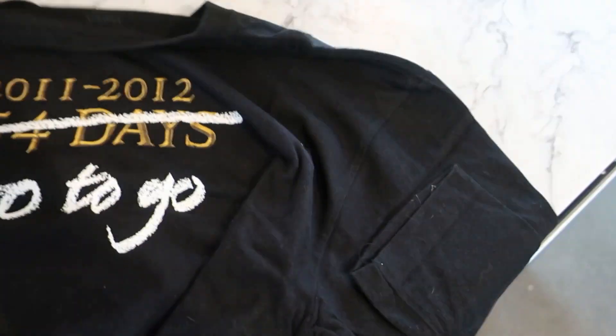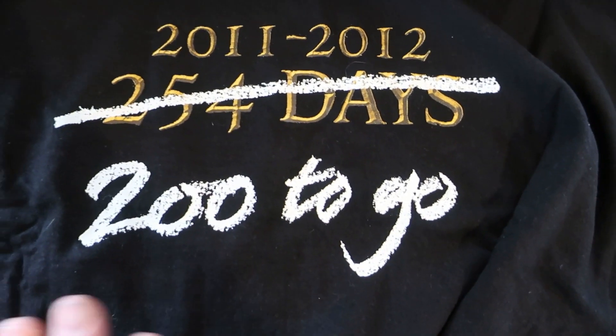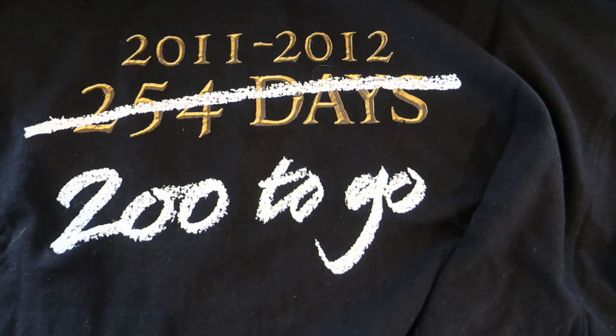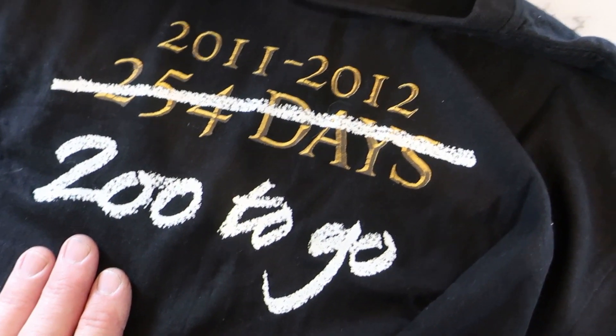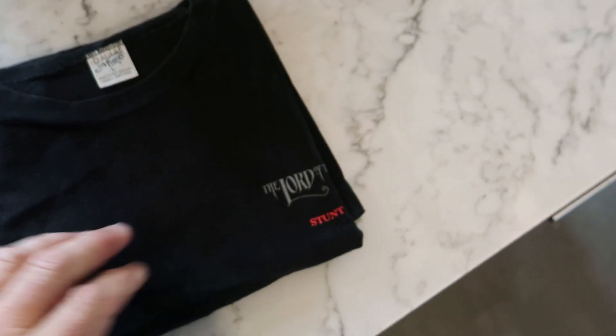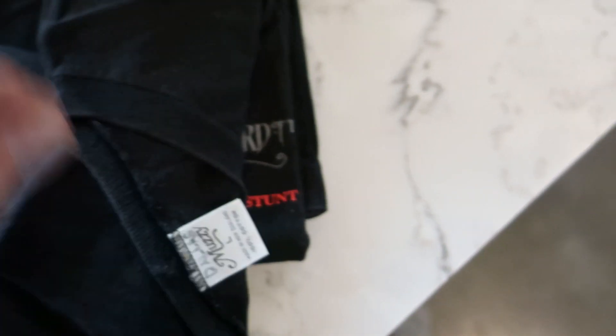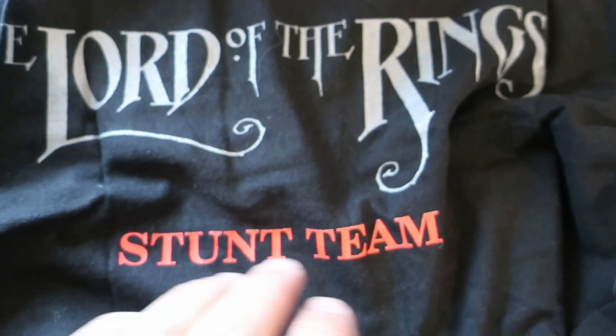Another long sleeve — okay, so this is one of our progress shirts, 2002, and 2011 and 12. These were self-explanatory really, and were handed out to crew at points during the shoot that had some significance. A nice Hobbit shirt. And back to the original Lord of the Rings stunt crew — all-ring stunt team, nice long sleeve.